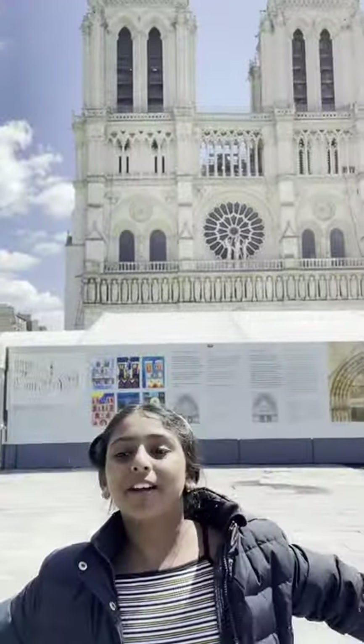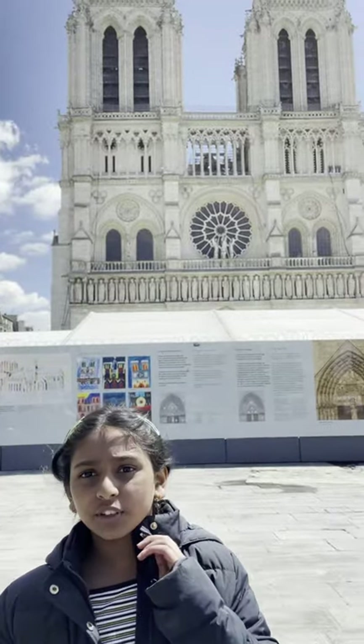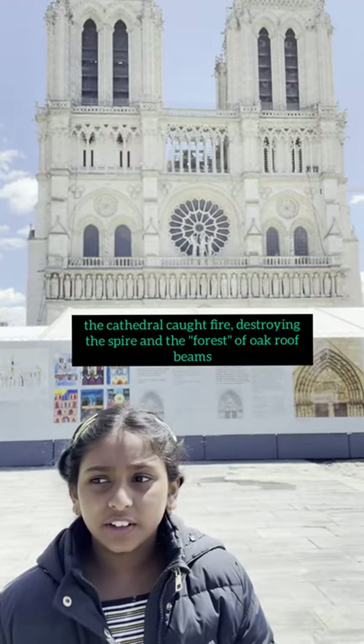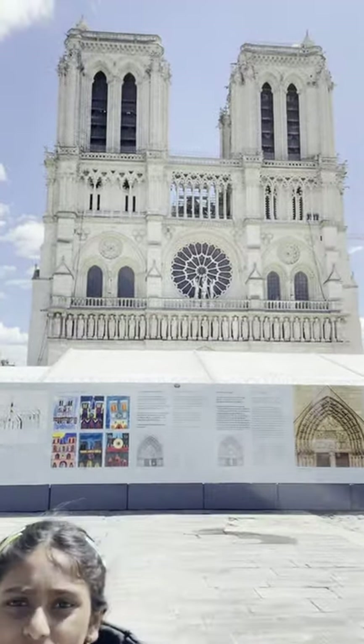Now I am here at the Notre Dame Cathedral — the original one — and this cathedral is closed down. The reason is because it caught fire four years back. This cathedral was built in the 12th century and now it's closed down to the public.